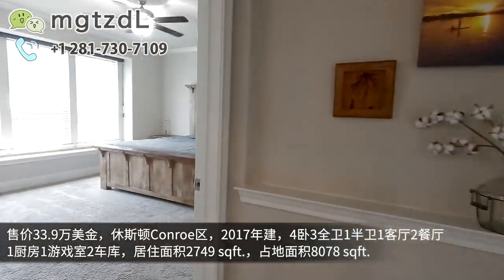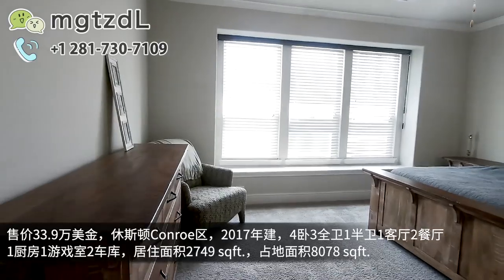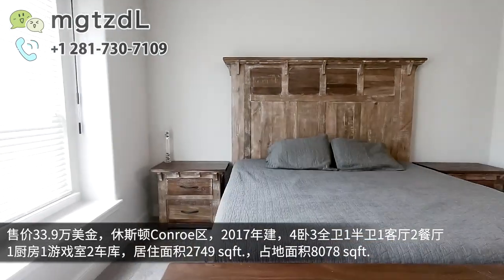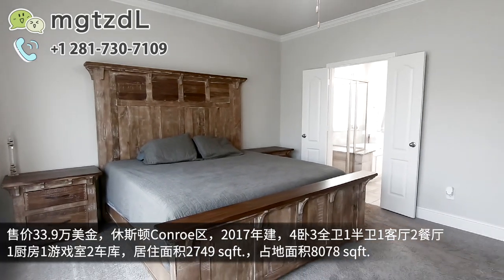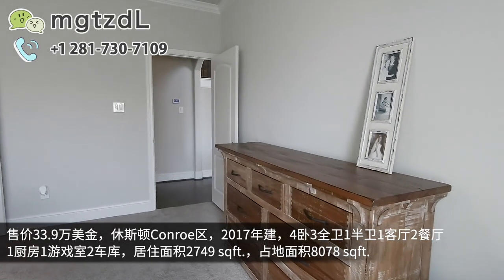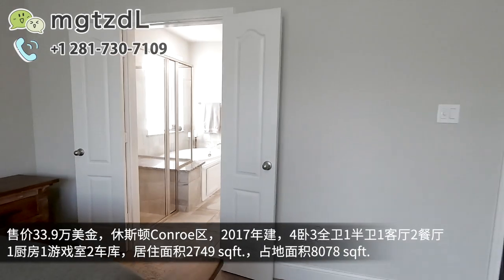这部分住的这些人其实是以白人为主的。进来就是看到一楼的主卧，放的是King的床，主卧的面积还是比较大的。有的房子整体设计中很多面积给了公共区域，有的房子公共区域很一般但主卧面积比较大，这个属于均衡的面积。